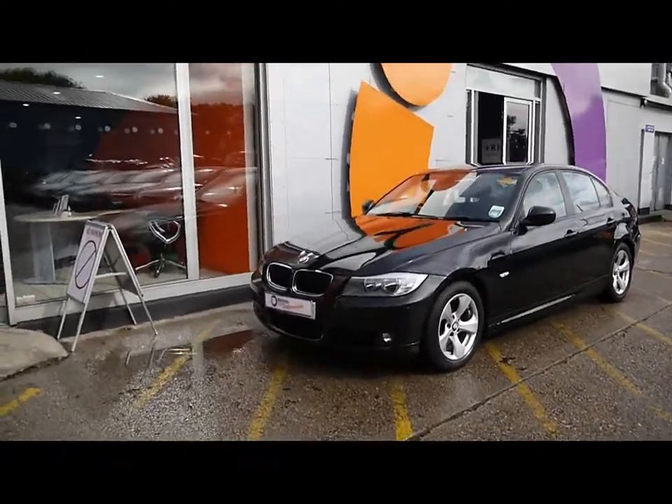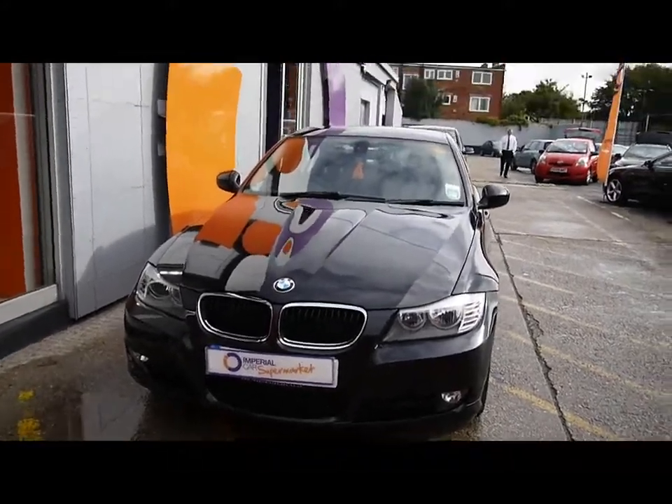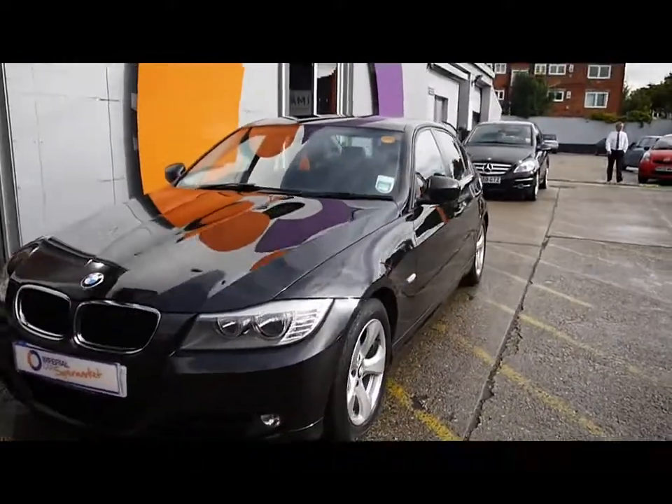On the front we have the fog lights and the Angel Eye daytime side lights. Bodywork and the paintwork is in great condition — no signs of any damage, no scratches or dents at all.